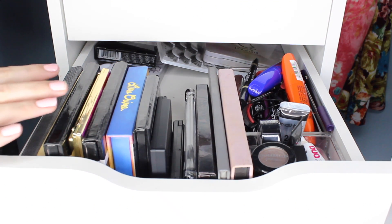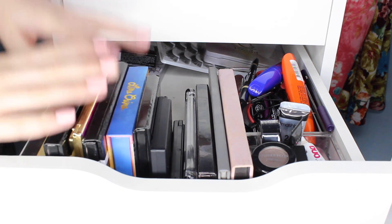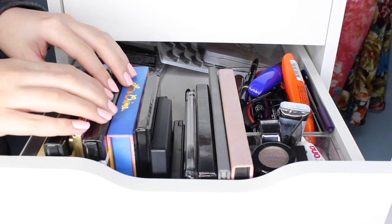We're going to start out with the eye drawer because I feel like there are a couple things in here that I could get rid of. I'll link my declutter playlist down below.